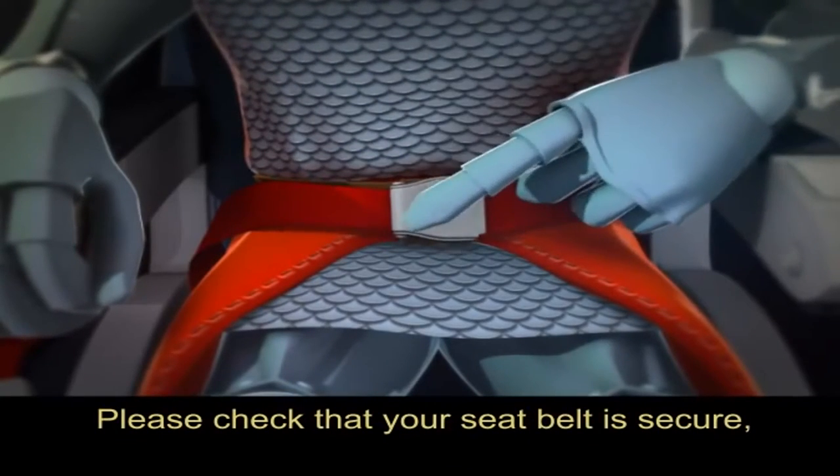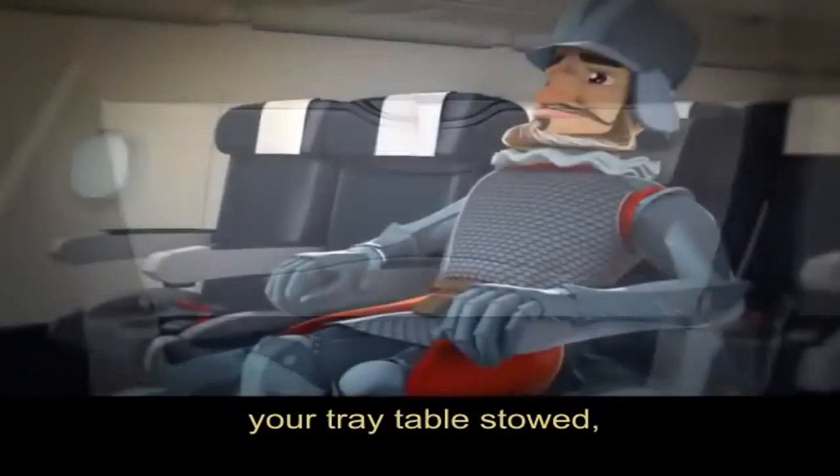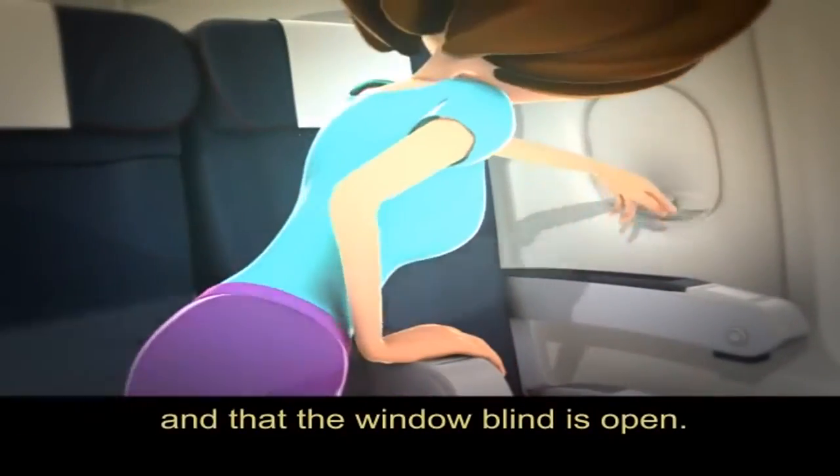Please check that your seatbelt is secure, your tray table stowed, seat back in the upright position with the armrest down and that the window blind is open.